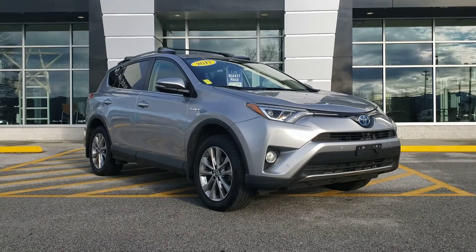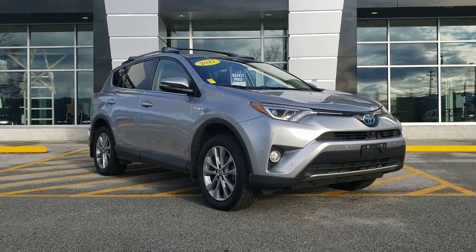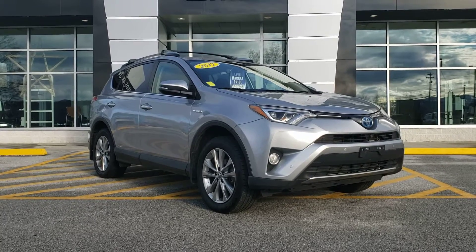Hey Brian, this is Chris Doyle at Alderman Chevrolet Buick GMC in Rutland, Vermont — Vermont's favorite car dealership, where we're known for awesome deals and fabulous service.